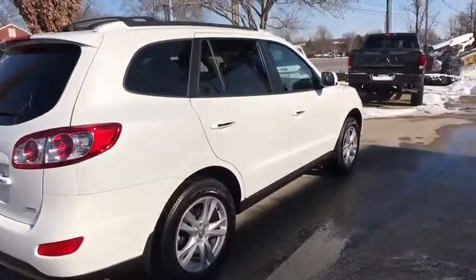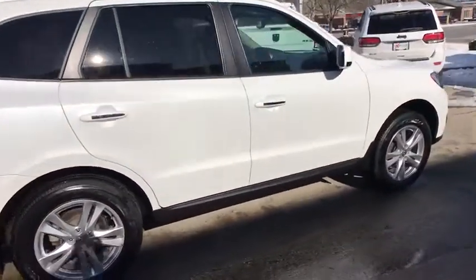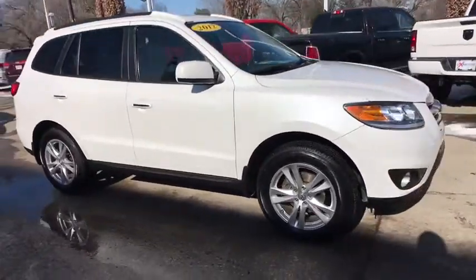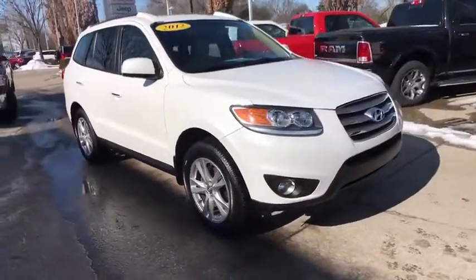The 2012 Hyundai Santa Fe. Style, quality, performance, value. Need we say more? This vehicle has less than 90,000 miles.